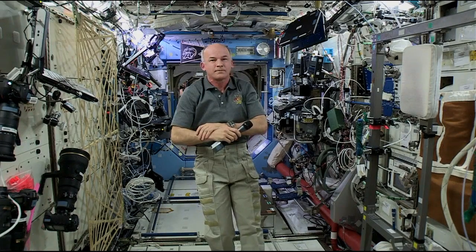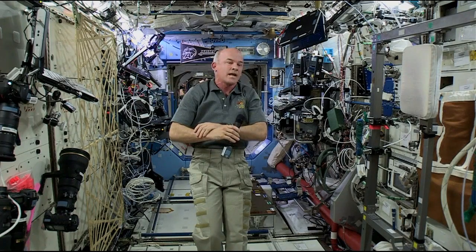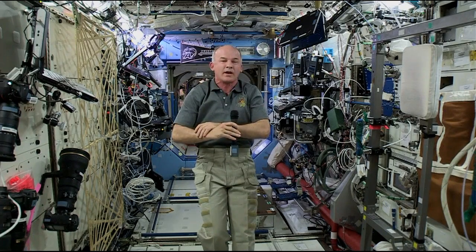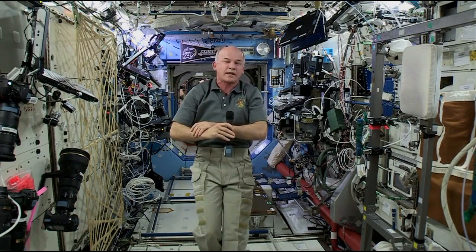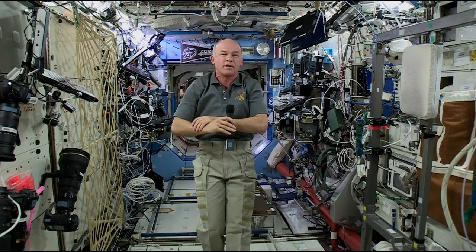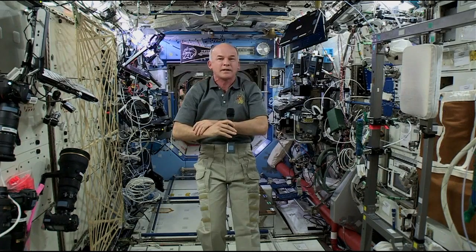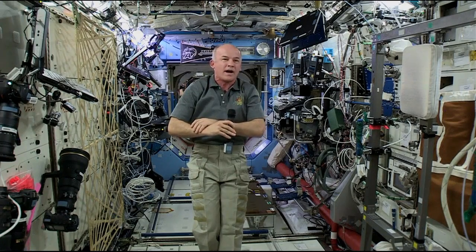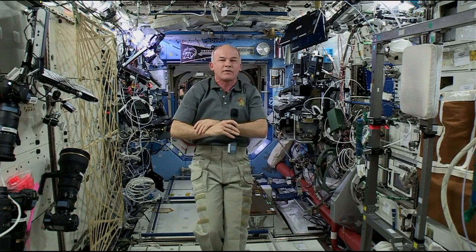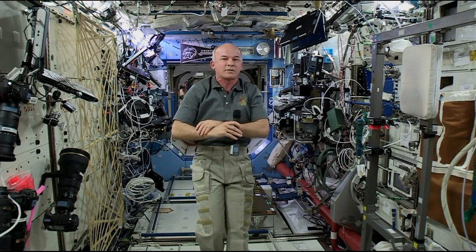Could you talk briefly about a couple of the science experiments you're working on right now? Well, I just outfitted an experiment in the Japanese module this morning to go in the airlock and spend a fair amount of time outside. It's got different kinds of materials that are going to be exposed to the space environment outside for a period of time, then brought back in, and scientists on the ground will study them. We do a variety of experiments across the whole spectrum of science disciplines — from material science to biological science, plants, animals, bugs, and microbes.